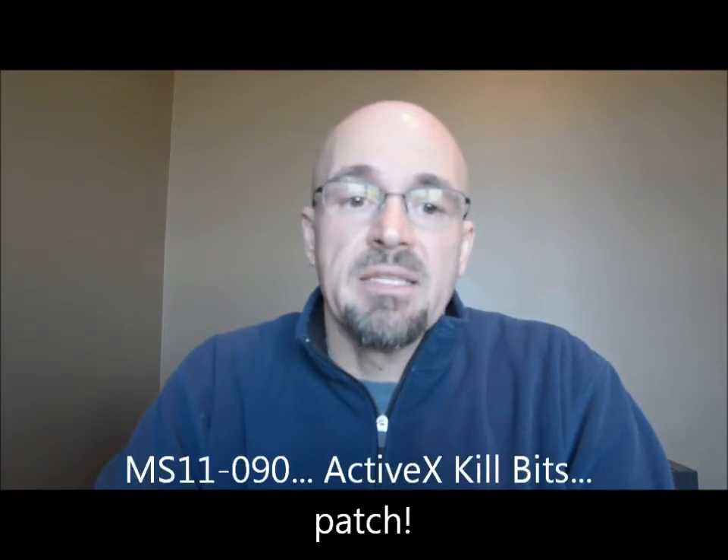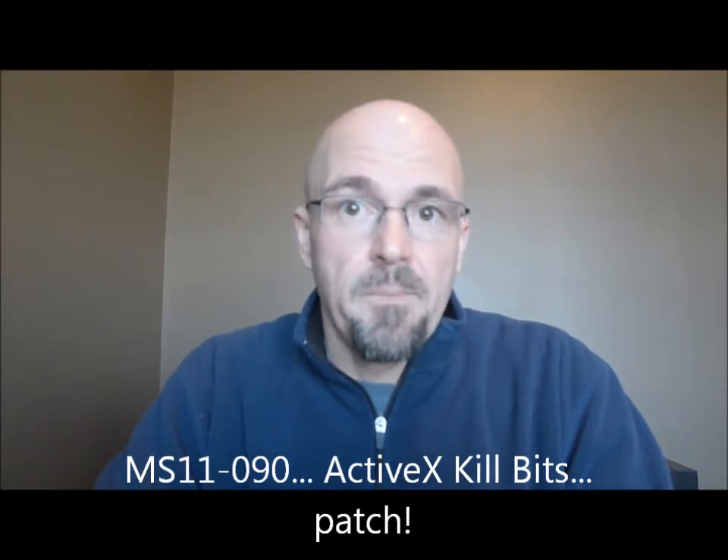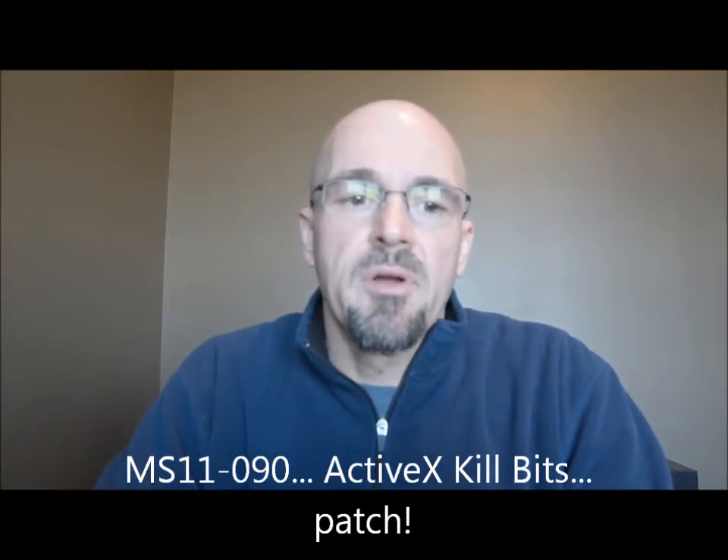MS-11-090 is the cumulative security update for ActiveX killbits. This one is rated critical, and a couple of instances could allow for remote code execution. It replaces MS-11-027. CVE-2011-3397 is the vulnerability fixed here — this is the Microsoft Time vulnerability. There are some workarounds in the bulletin, so check that out. A number of third-party killbits are also included: Dell IT Assistant, HP Easy Printer Care Software, HP Photo Creative, and Yahoo CD Player. Check the bulletin for all the class IDs.